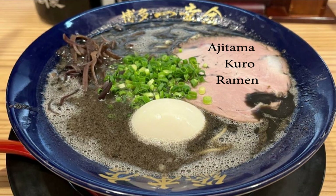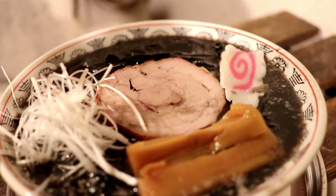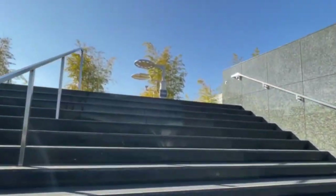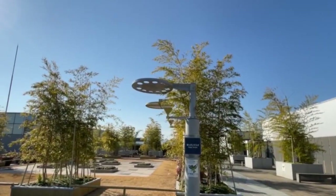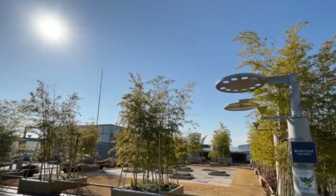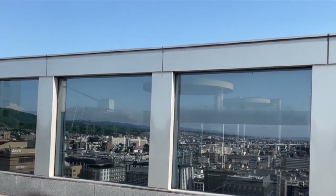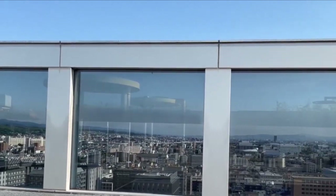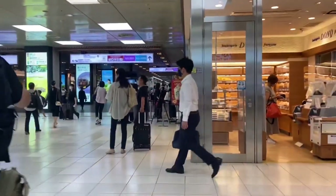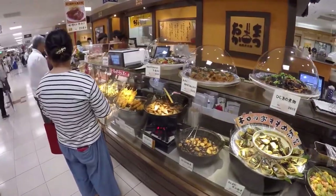When I arrive in Kyoto, this ramen floor is my first stop. And above the 10th floor, at the very top, is a rooftop garden with a view of the entire city. I cannot begin to tell you the number of times I've sat up here and just stared at this amazing view.